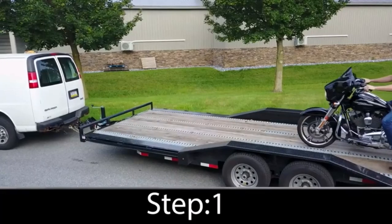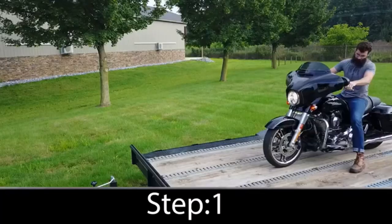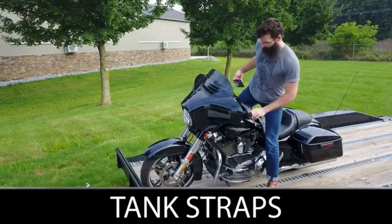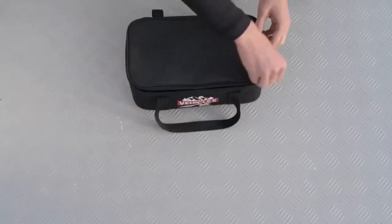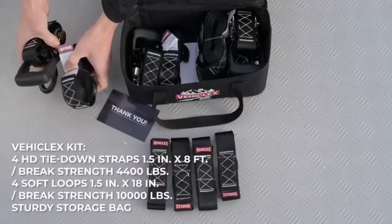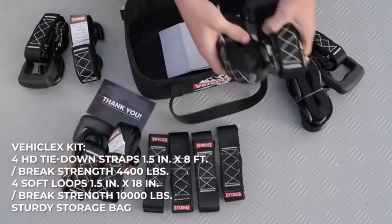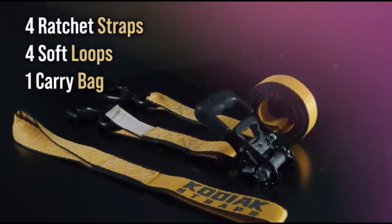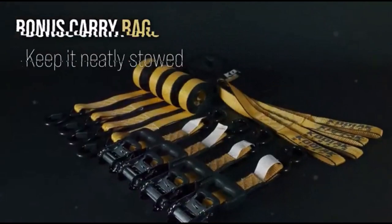Today, I'm excited to share with you my top 5 picks for the best motorcycle tie-down straps on Amazon. Motorcycles are meant for riding, but the day will come when you need to transport one in a truck or trailer. You need a set of tie-down straps to keep your bike upright and secured. I've spent countless hours researching and testing products, and I'm confident that these 5 products are the cream of the crop.